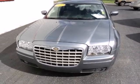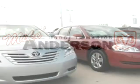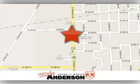See it for yourself today. At Mike Anderson Dodge, there's more than 1,100 vehicles available for immediate delivery. We're conveniently located on the bypass at 3527 Southwestern Avenue in Marion, Indiana.